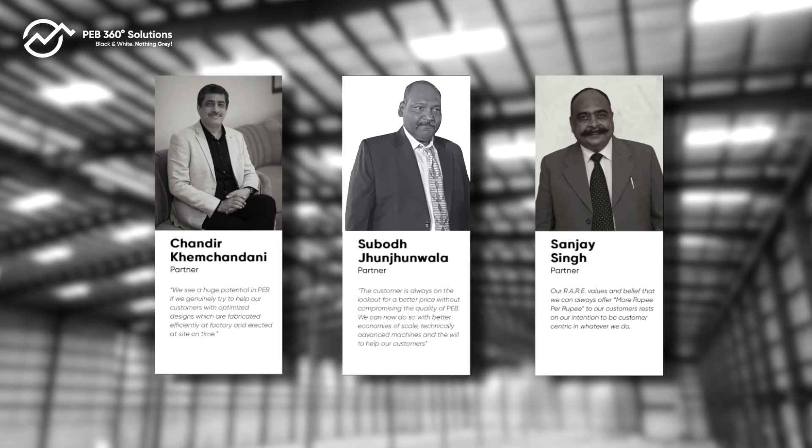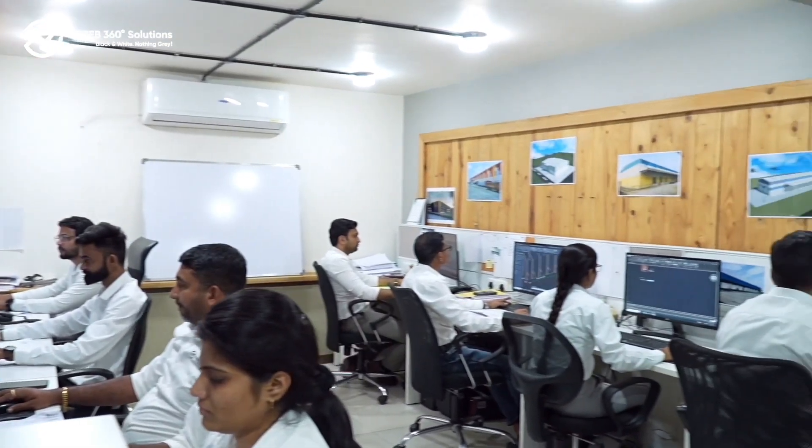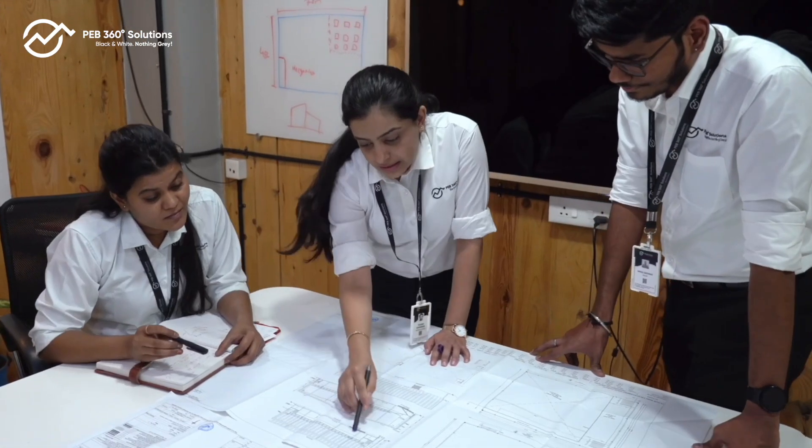Powered by the strength of their promoters' rich and diverse experience, with decades of combined expertise, the PEB 360 team has been delivering excellence across the industry spectrum.